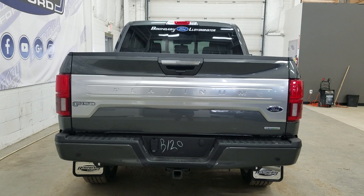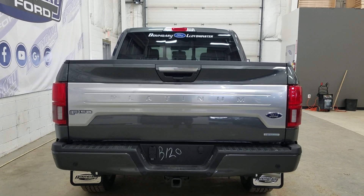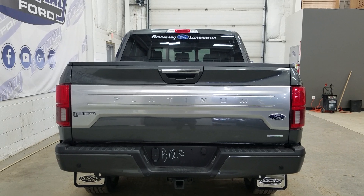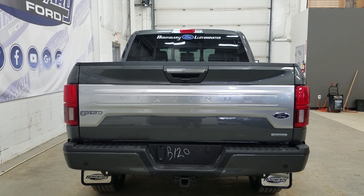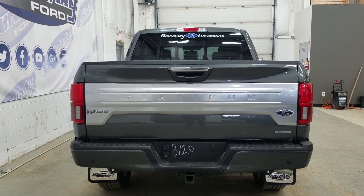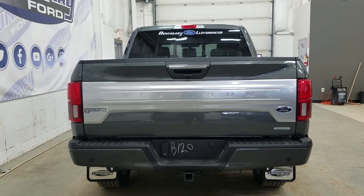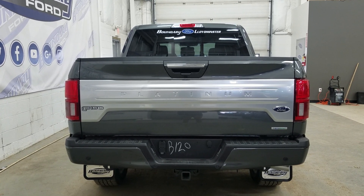At the rear we have our trailer tow package, which includes our 4 and 7-pin connection as well as our trailer hitch connection. We also have our reverse sensors paired to our backup camera, as well as LED tail lights and our power release tailgate. We also have a tailgate step, and in our box we have LED lighting with tie-down points and a spray-in bedliner. At the rear window we also have an embedded defroster with a power sliding feature.